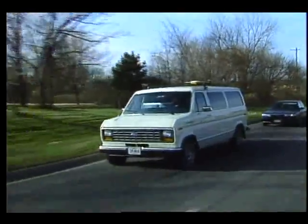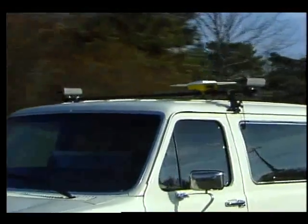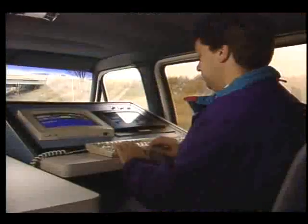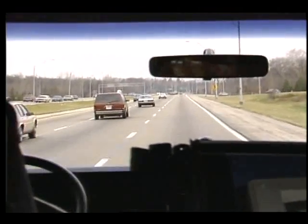From outside it looks like a standard van. Even the small pie-shaped antenna and cameras on the roof are easy to miss, but inside is specially designed equipment that revolutionizes mapping and greatly enhances management and maintenance of the nation's highways.